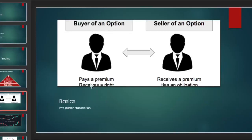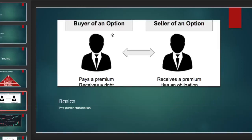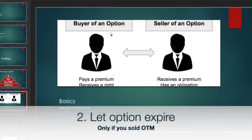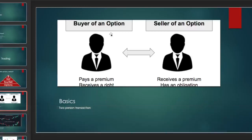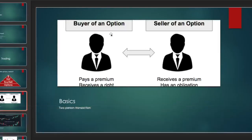Once you have that right as the buyer, there are basically three things you can do: you can sell it to somebody else, becoming the seller; you can hold on to it and let it expire, which you don't want as the buyer; or number three, you can exercise it. If the stock goes to 100 and your call option gives you the right to buy at 50, you can exercise, buy at 50, and sell at market price of 100, pocketing $50 per share.